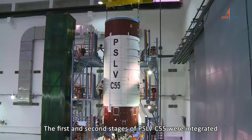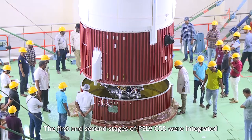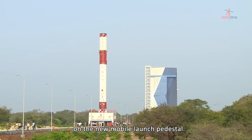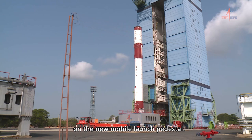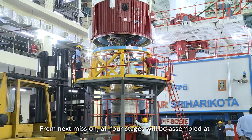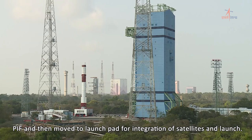The first and second stages of PSLV C-55 were integrated at the PIF centre and transferred to the first launch pad on the new mobile launch pedestal. From the next mission, all four stages will be assembled at PIF and then moved to the launch pad for integration of satellites and launch.